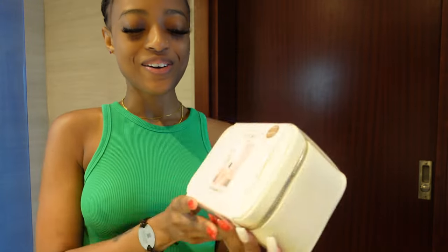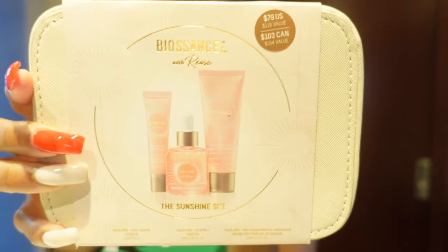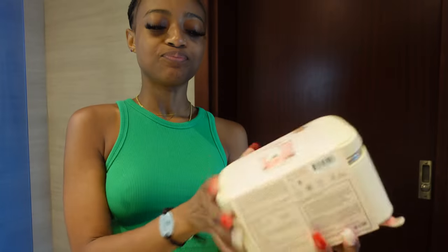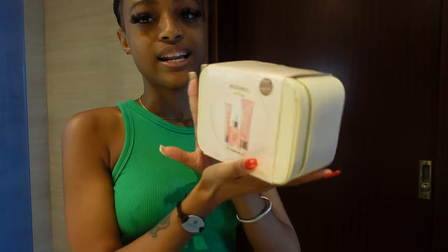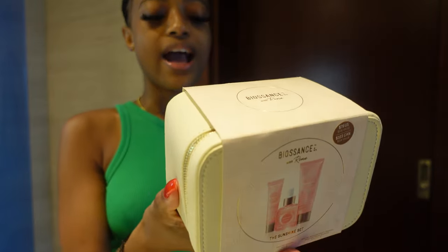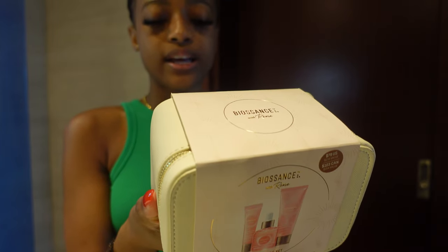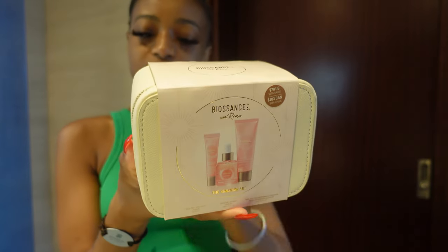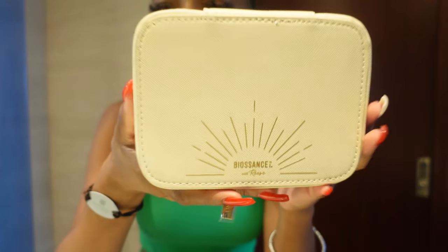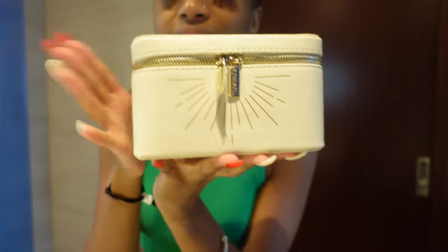As you can see here is the packaging — it's so cute. It's like a little mint green moment and the pink together; that mix is always a vibe, and the gold lettering. Anyway, this comes in a set of three: the Sunshine Set has the Squalene and Rose Vegan Lip Balm, the Vitamin C Squalene Rose Oil, and the Squalene Zinc Sheer Mineral Sunscreen — Bio Essence with Reese. It has a little zipper, I love cases like this, they're so perfect.